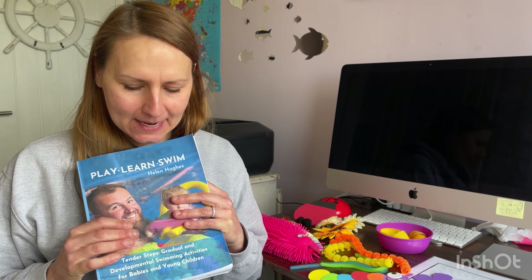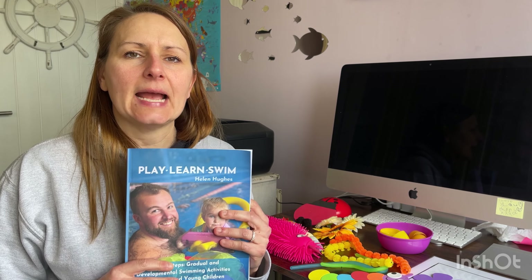Today we're going to talk about the fact that every child is unique. In my book that has just come out, called 'Tender Steps,' the introduction has loads of information regarding water wisdom, play-based activities, communication strategies, signs to stop, and flotation devices. This is perfect for parents but also swimming teachers. It starts from six months old and covers a whole program until children are learning their swim strokes — gradual and developmental swimming activities for babies and young children.